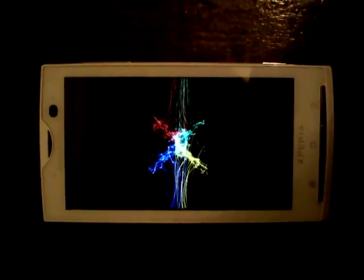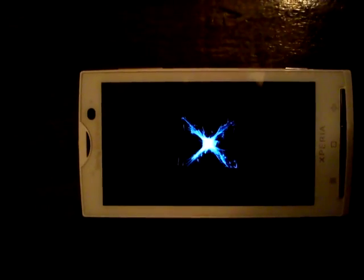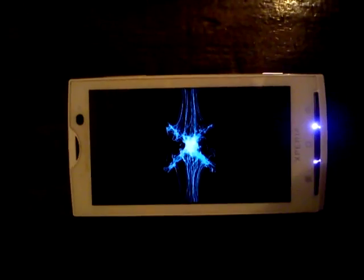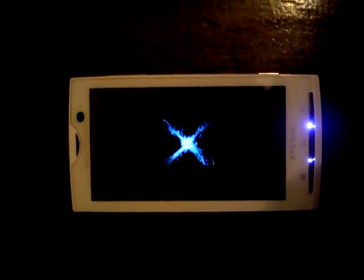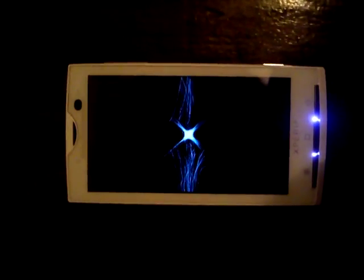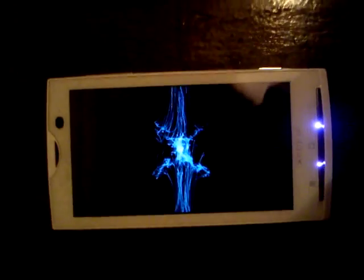Hey guys, this is John here. Today — you may or may not believe this — I'm going to show you the first custom ROM running on Xperia. You can see this one actually belongs to Nexus, I believe. The guys at the XTA forum finally got this running on the Xperia X10.